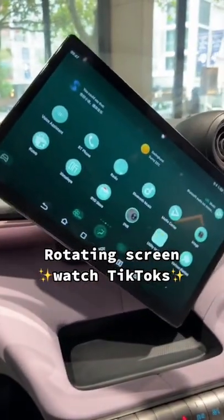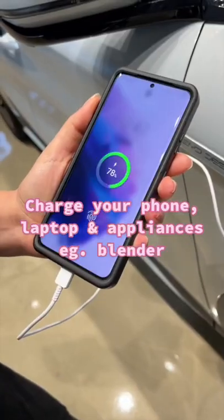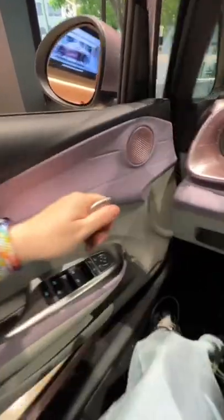It has this rotating screen you can even watch TikToks on. And it's got charging features where you can charge your laptop or phone and plug in any appliance, really. These amazing door handles. The pink trimmings are so insane. I want one. Stay tuned.